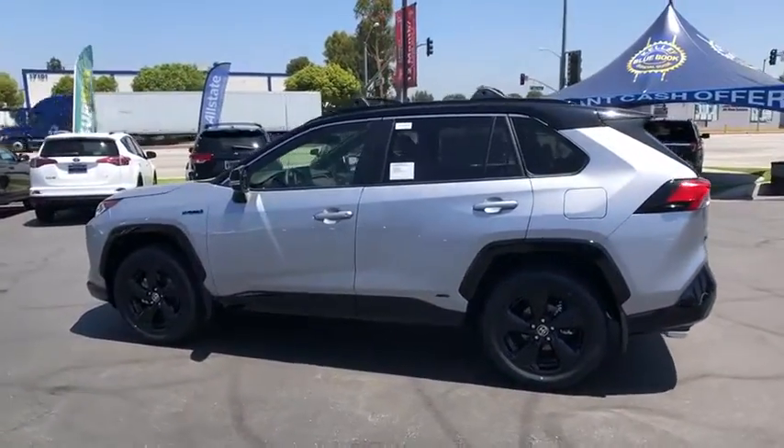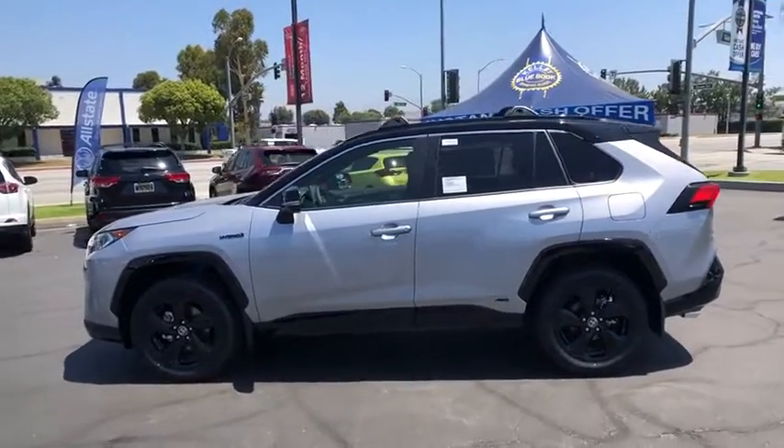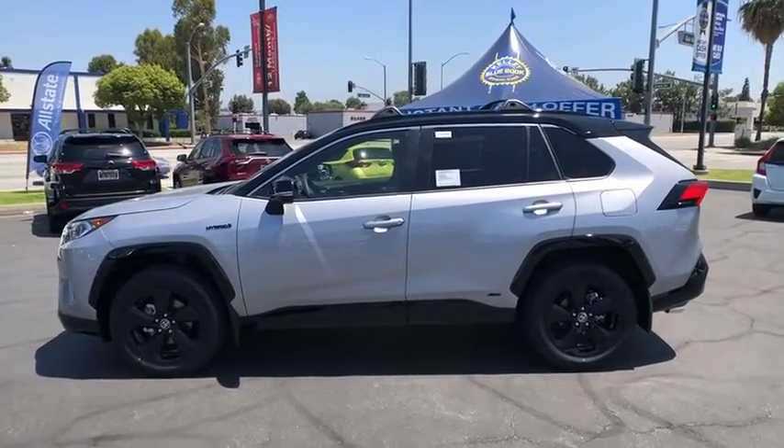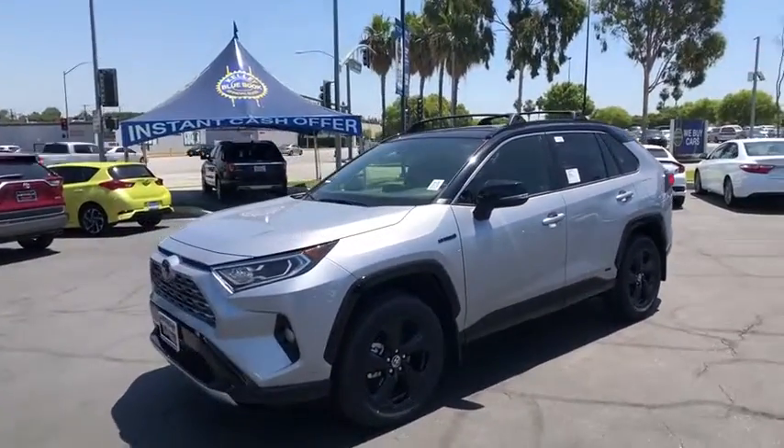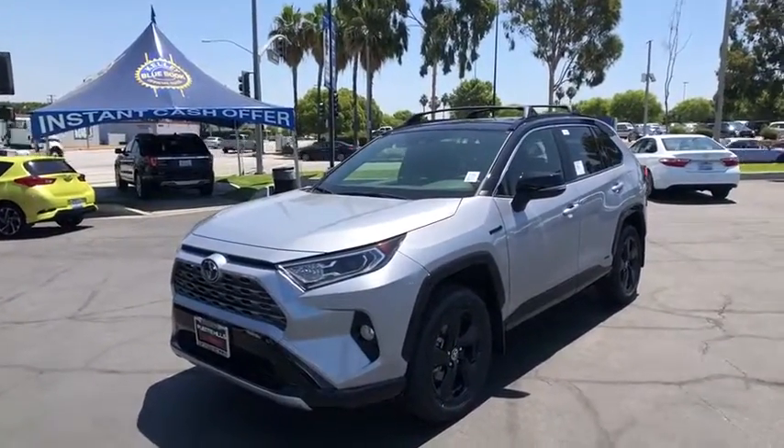Anti-theft security system, power windows, rear window defroster, fog lights, heated front seats, security system, power brakes, electronic stability control, clock, trip computer, and battery saver.